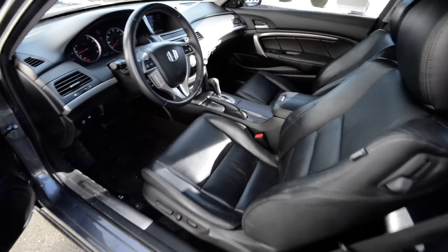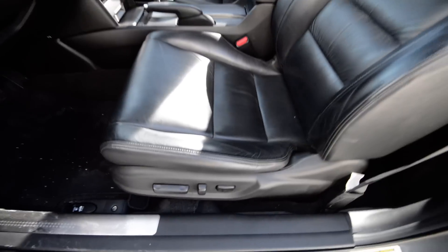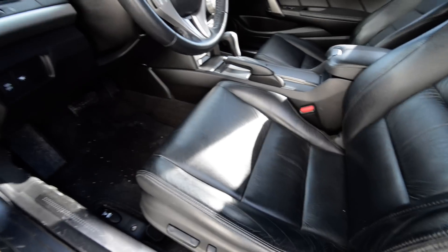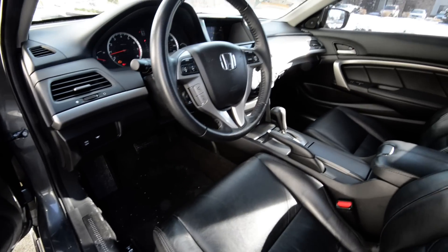Interior-wise, the EX-L has leather — it's a black leather interior. Full power driver's seat. It's got a nice wear to it, not tears, but nice little crease marks that come with leather seats.